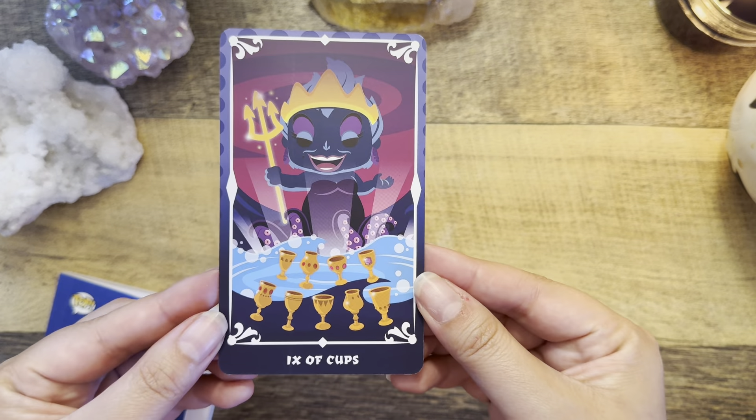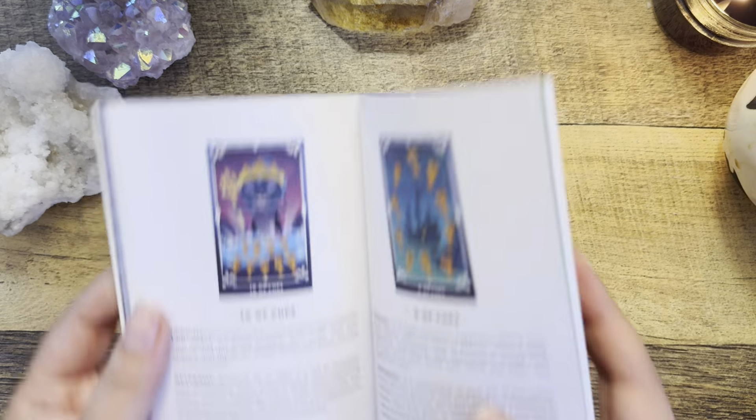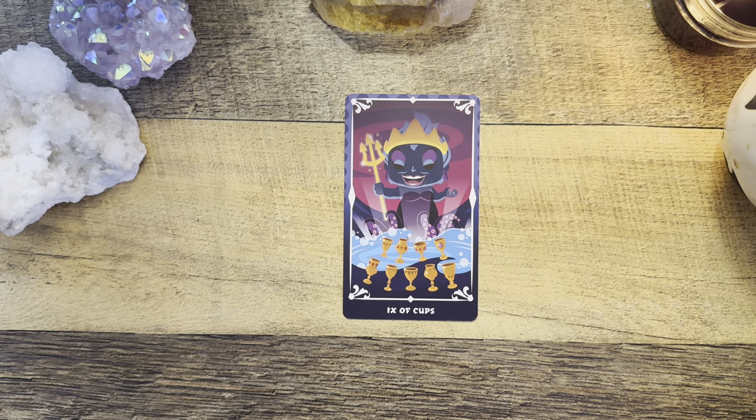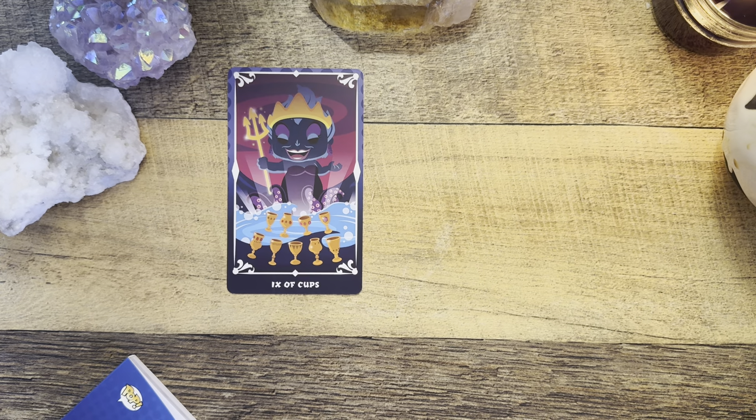Let me read the Nine of Cups: 'Upright — this tarot card is a very positive sign of success. Your wishes are being granted, your lucky stars have aligned, and things are finally falling into place. It's time to enjoy yourself.' Reversed: 'The Nine of Cups is a call to reevaluate your motivations. Don't worry so much about impressing others — lasting happiness comes from authenticity and staying true to yourself. The people who are supposed to be in your life will appreciate you just as you are.' Let me also find and read a major card.